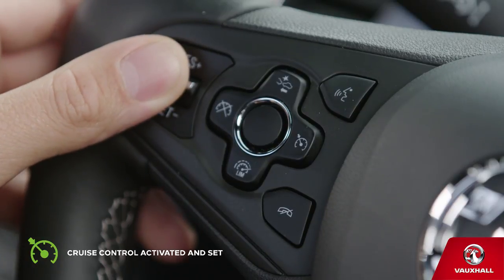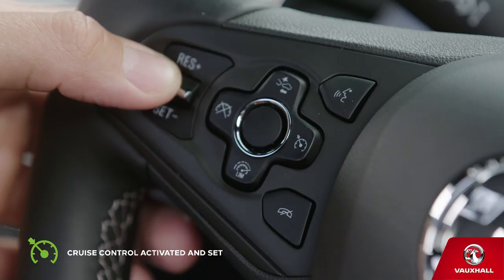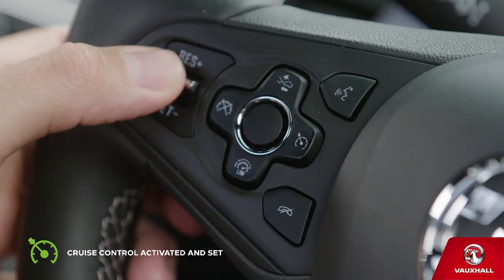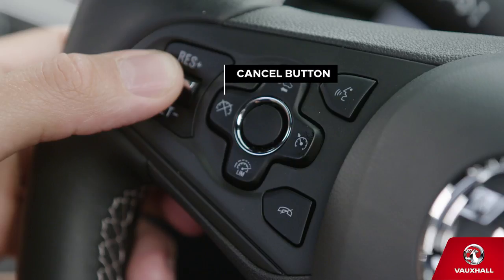If you need to, you can increase or decrease the speed by pushing the thumb wheel up or down. You can put cruise control on standby with a quick dab of the brake. And if you want to reactivate it, just turn the thumb wheel to res. When you want to turn the cruise control off, just press the cancel button. You can do that at any time.